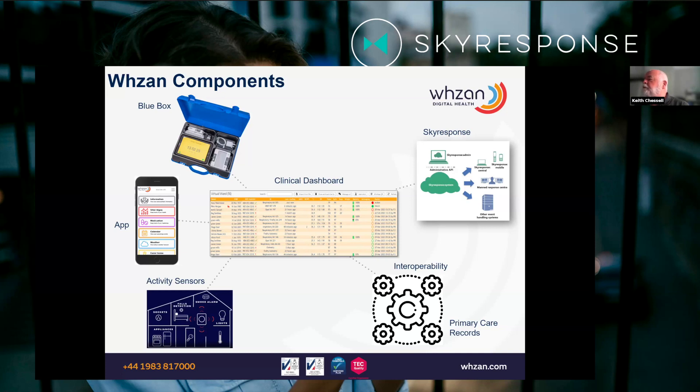The cloud dashboard is a triaging dashboard, so it sorts patients out by health priority. It's interoperable with the UK patient record systems and with the 111 system, so we distribute the data across our NHS. It's also interoperable with SkyResponse, and it can generate events in SkyResponse that have been created through either a VitalSign or an assessment score.